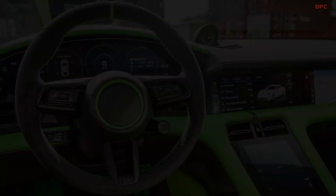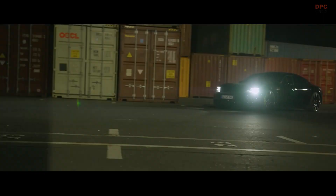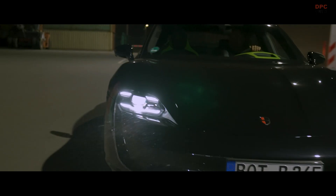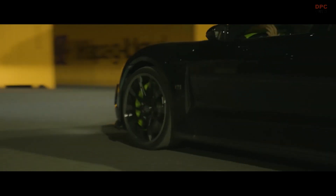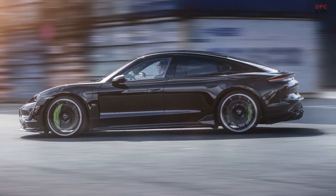The Brabus carbon front spoiler with flaps on both ends makes the front view even more dynamic. The 22-inch Brabus Monoblock C Platinum Edition forged wheels, tailor-made for the Taycan, also play a crucial role in the exclusive Brabus looks.